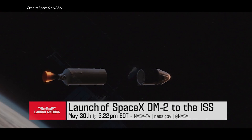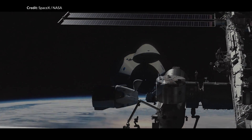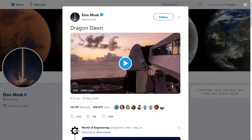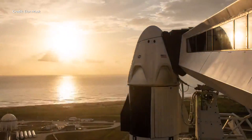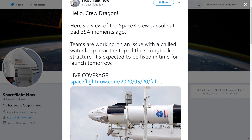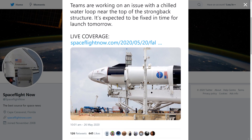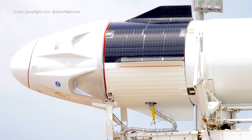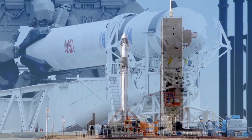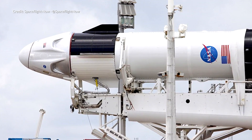For those who may not know, this is the first crewed mission to launch into orbit from America since the Space Shuttle retired back in 2011, almost a decade ago. There was also a slight hiccup with a chilled water loop around the strongback structure which holds the Falcon 9 up prior to launch, so the entire rocket with the Crew Dragon was lowered down to take a closer look. No big problems there and the rocket was raised back up the same day.